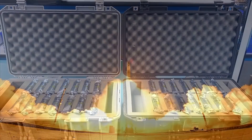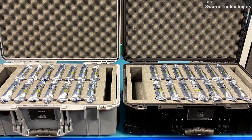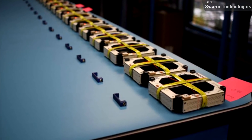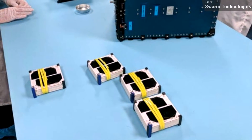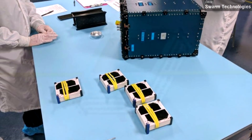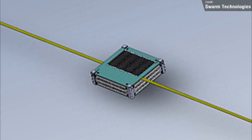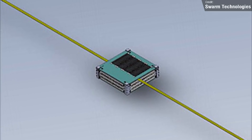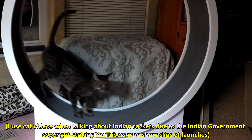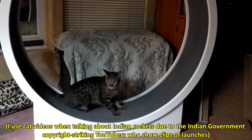The satellites themselves are pretty small, weighing just 400 grams each and measuring 11 by 11 by 3 centimeters in size, and this is actually only due to the housing needing to be big enough to be detectable by space surveillance systems — the satellites could be made much smaller. In fact, Swarm made a few waves in the industry with the launch of its first four test satellites in 2018, which were considered too small by the FCC and were prohibited from flying. Despite this, they were launched anyway aboard an Indian PSLV rocket, leading to the FCC slapping Swarm with a $900,000 fine. Future satellites have therefore had enlarged housing.